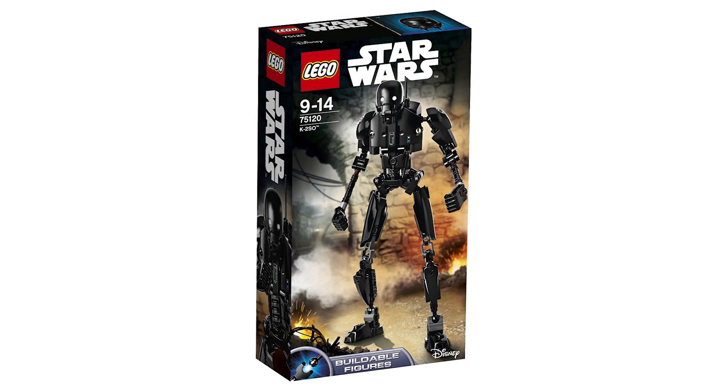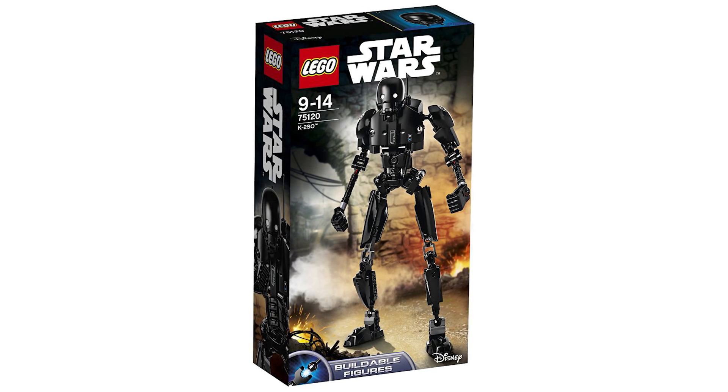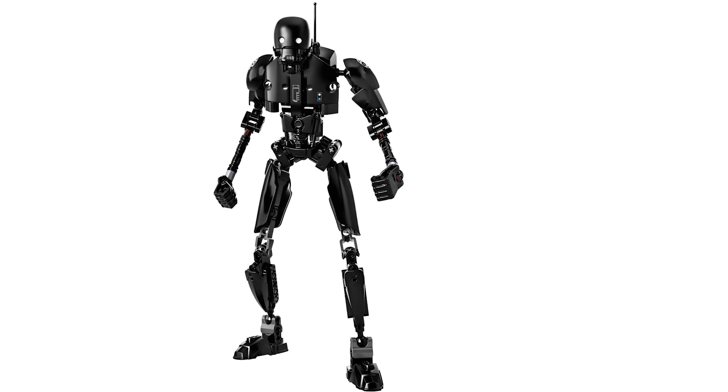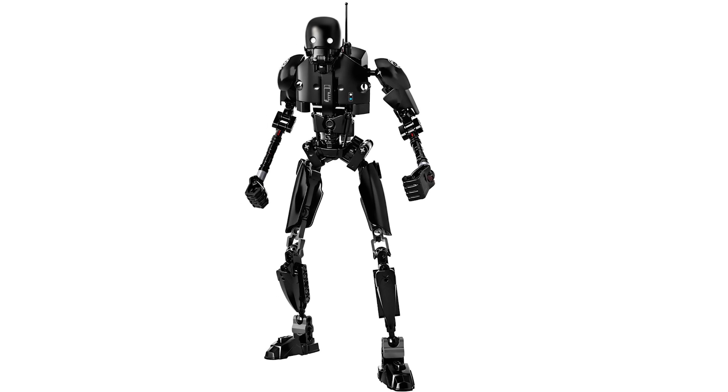But the K-2-So buildable figure, set number 75120, looks a lot better. Generally, these Technic pieces and armor molds just look a lot better for a robotic figure, and the proportions of the body look really nice. He comes in at the highest part count of 169 pieces.